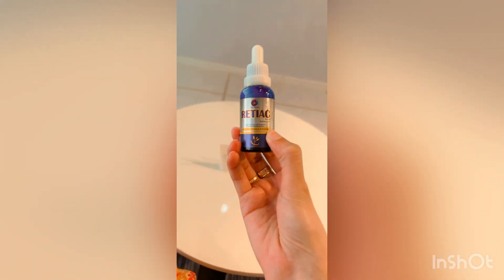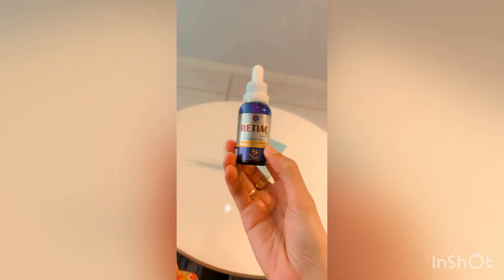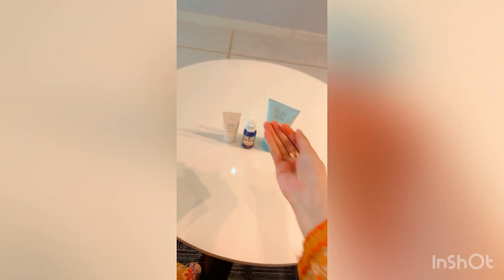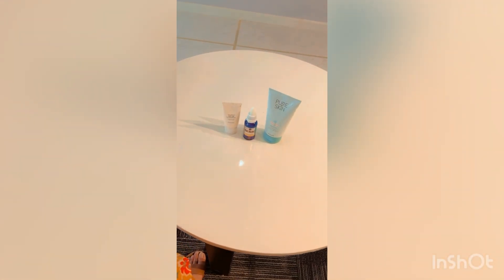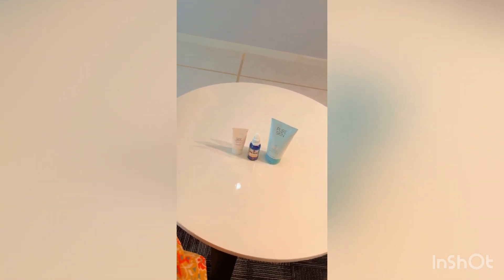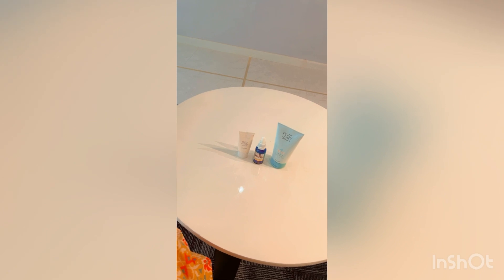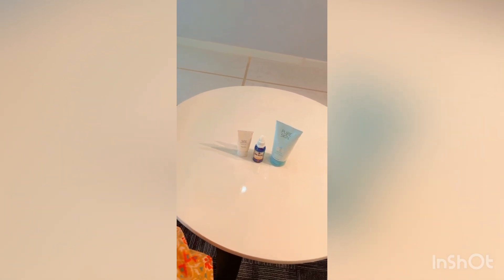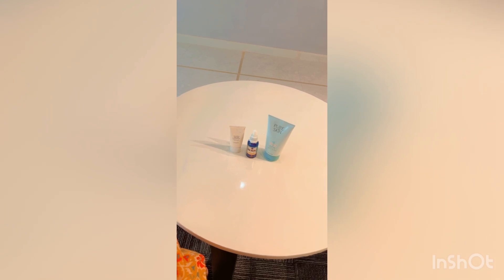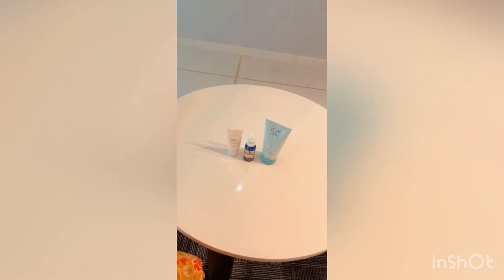This routine is also suitable for both men and women, so it is not gender-specific. This will give you very quick, instant results and your acne will resolve very quickly.